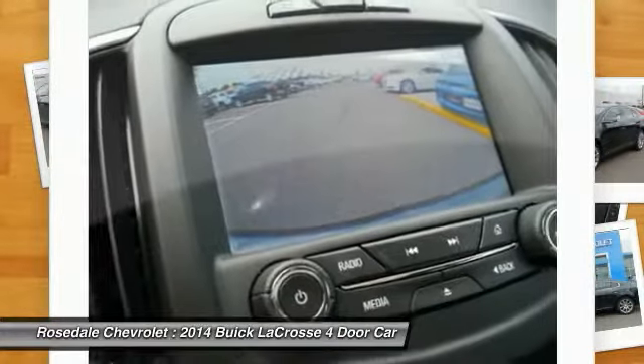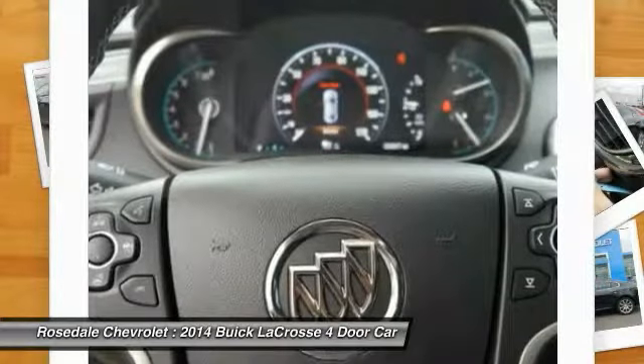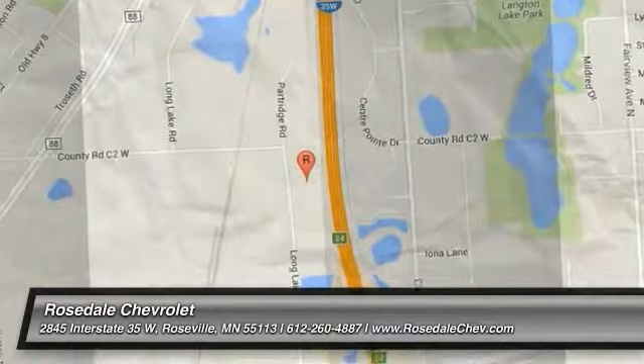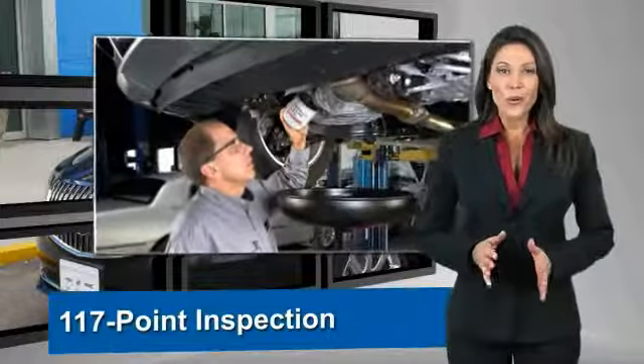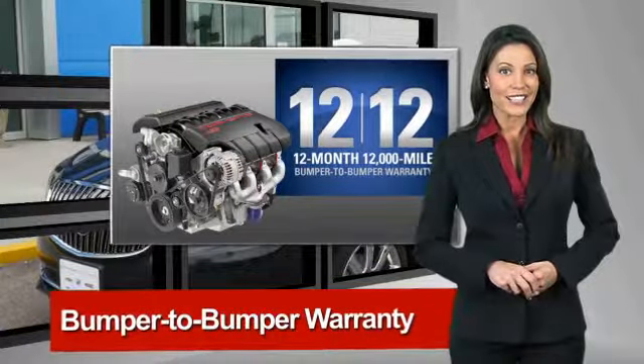Drive it today. A GM certified used vehicle can deliver more satisfaction and certainty than any ordinary used vehicle, with our 172-point inspection, two great GM warranties, free vehicle history report, and more.